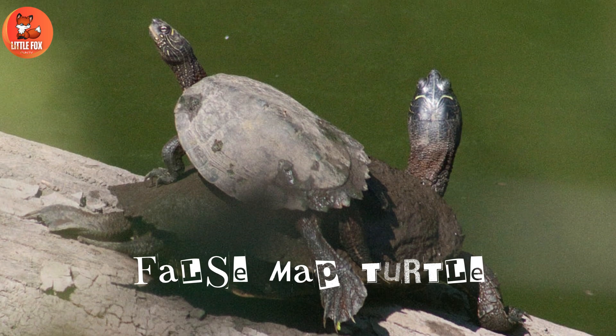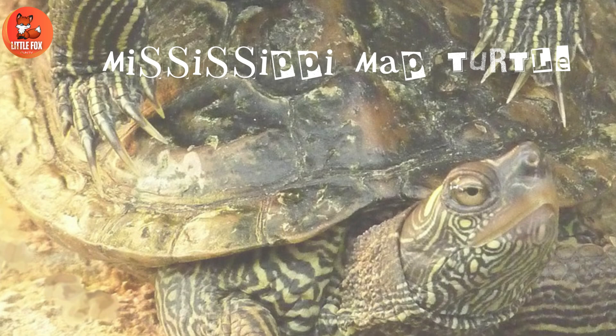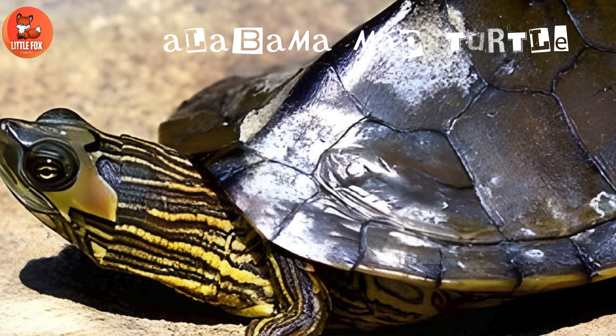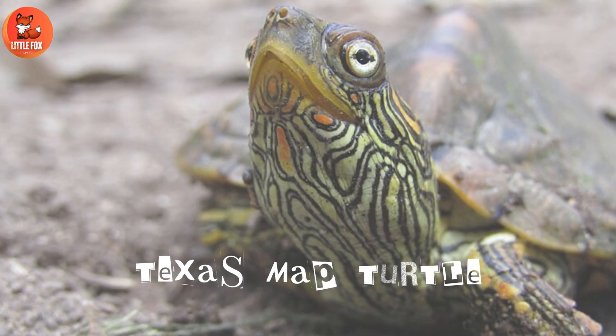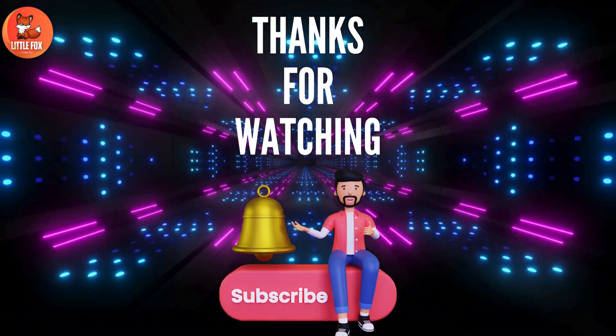Number 11: False Map Turtle. Number 12: Mississippi Map Turtle. Number 13: Alabama Map Turtle. Number 14: Texas Map Turtle.